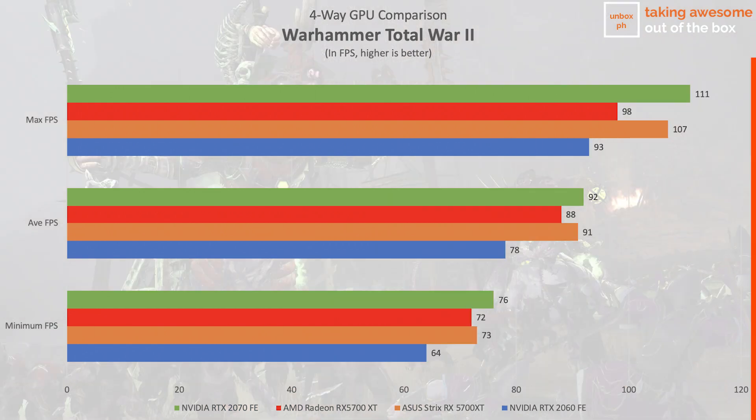Warhammer Total War 2 is a long-time benchmark standard, and here both the Strix RX 5700 XT OC and Nvidia's RTX 2070 FE are neck-to-neck, with Nvidia's card ahead in average FPS by just one frame.